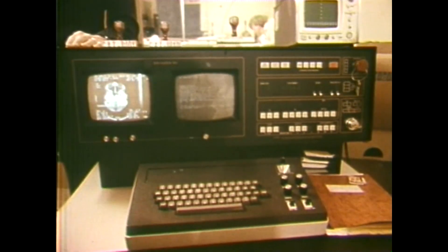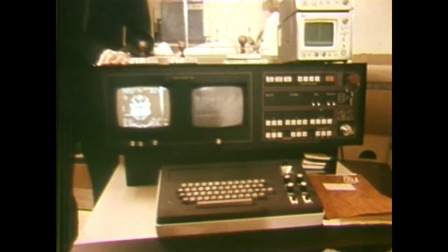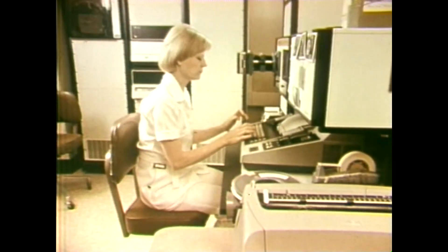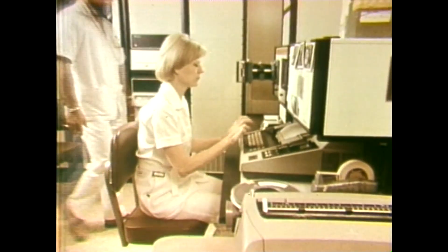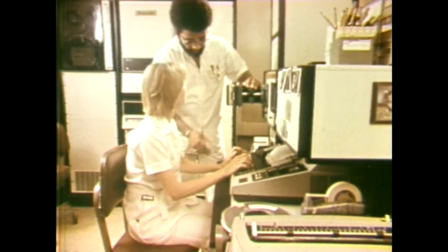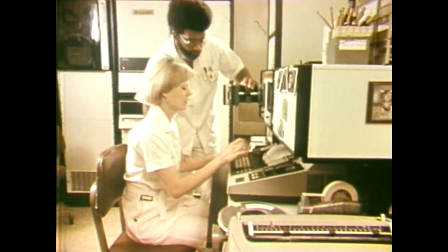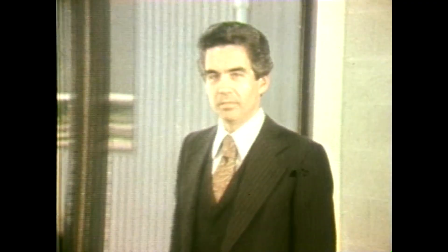Damage to or the destruction of the high technology core of marine, industrial, or medical centers could create irreplaceable loss. Loss of the functions performed by this essential equipment is often more important than the equipment itself. The fact is, if the contents or operations of areas such as these were to be destroyed or disrupted by fire, or by the process of putting out the fire, it could be a tragedy — a needless one — because today we have the means to prevent it.